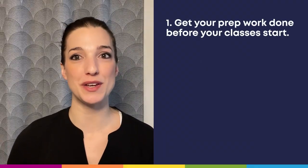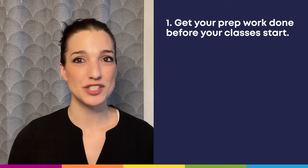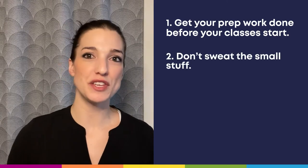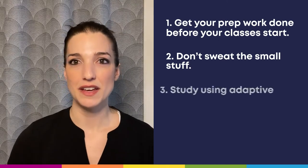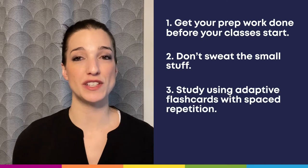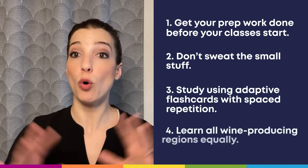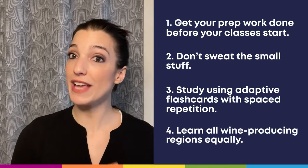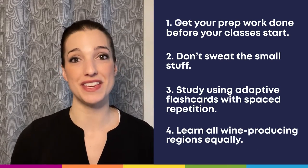So there are four solid tips for acing the introductory sommelier course and exam. Get your prep work done before your classes start, because when they do, it'll be fast-paced and super intensive. Don't sweat the small stuff — rather use that recommended reading to color your education, not define it. Memorize the facts way more efficiently with Brainscape's certified CMS level one flashcards, and learn all the wine producing regions, old and new, equally, because there's a good chance any of them will show up on the exam.